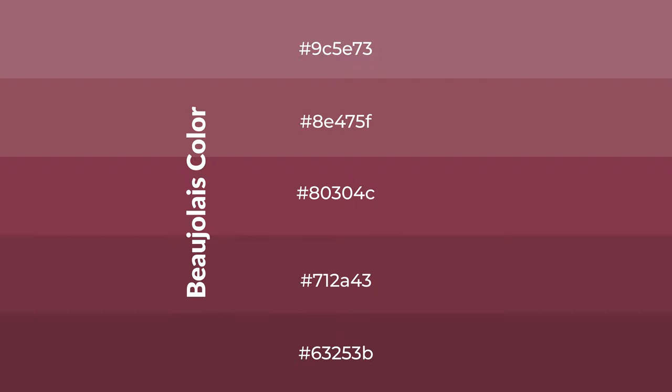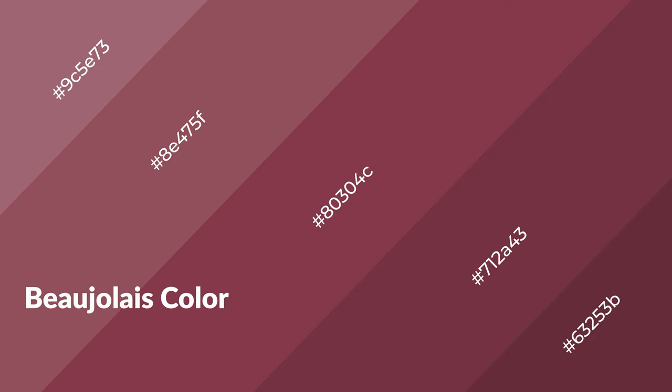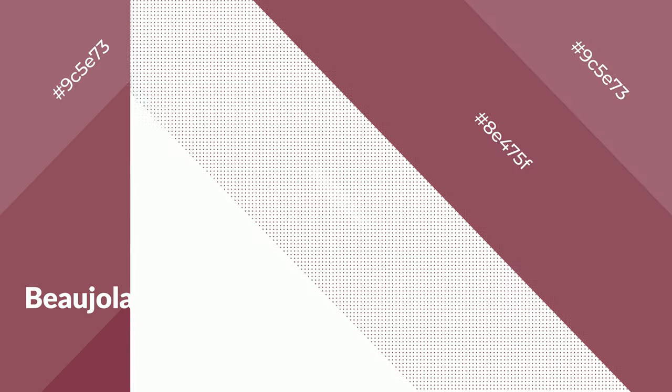Shades are used in patterns, 3D effects, and layers. Shades create depth and drama. Beaujolais is a warm color and it emits cozier and active emotions. Warm colors are symbols of warmth, fire, heat, and sunshine.